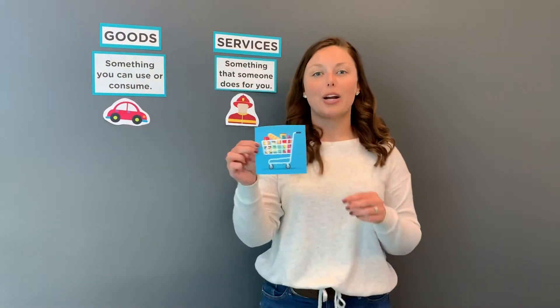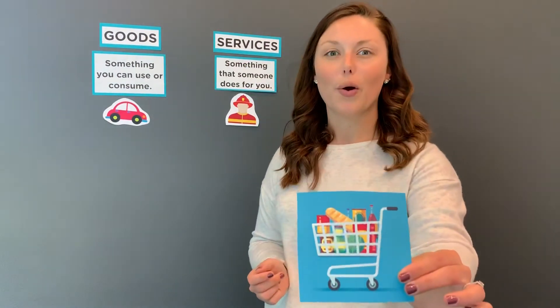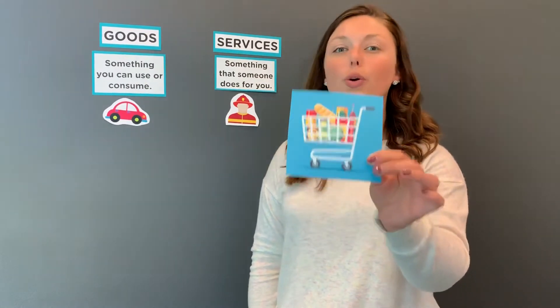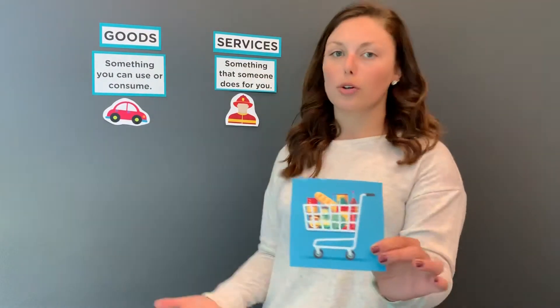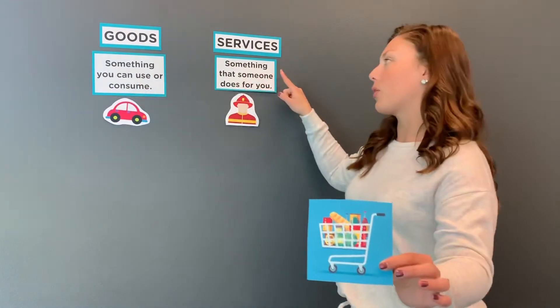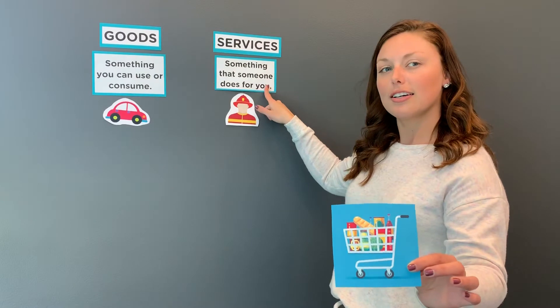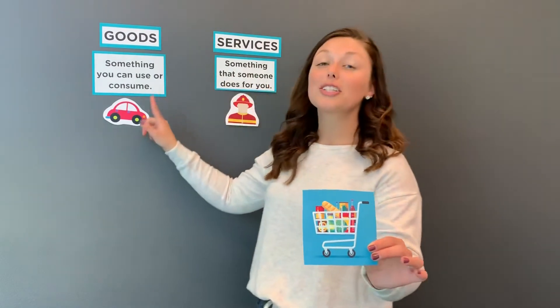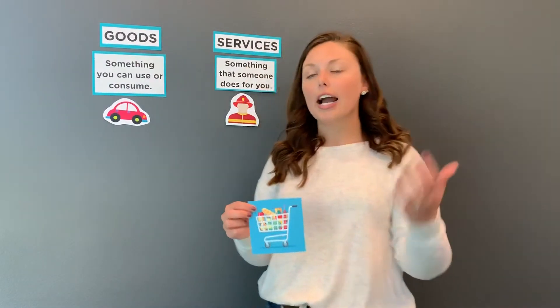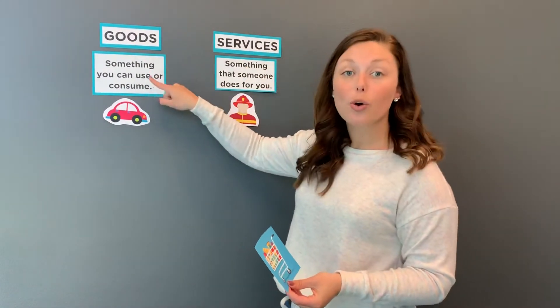Let's do this one right here. This symbol represents a grocery store. When I go to the grocery store, am I shopping for goods or am I shopping for a service? If you said goods, you're correct. When I go to the grocery store and I buy cereal, milk, eggs, I am bringing something home that I can use or consume.